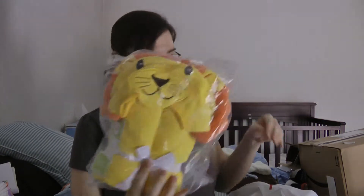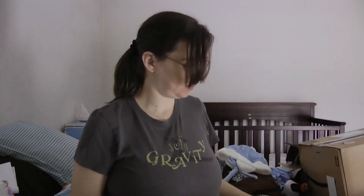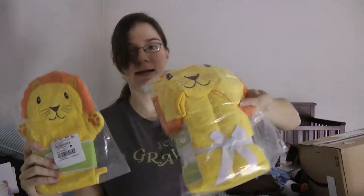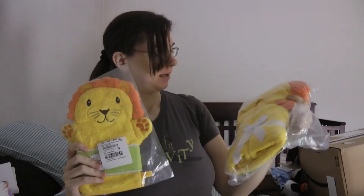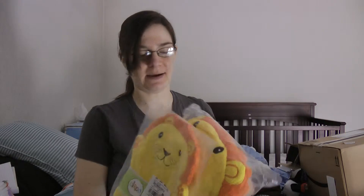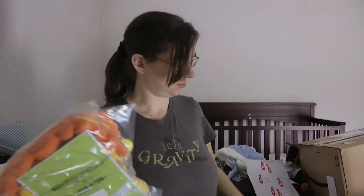It's a lion bath wrap. And here's the little bath mitt that goes with it, which is what was on my registry. I guess they found this too, which I didn't see, but it is completely adorable. It'll be fun for bath time. Thank you again, mom and dad.